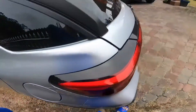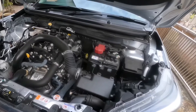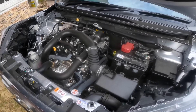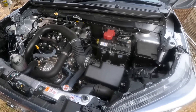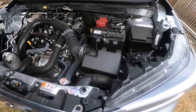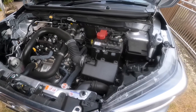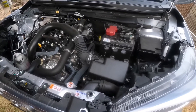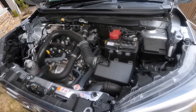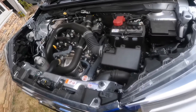This is the engine — it's a 1KR-VET, a 1.0-litre 3-cylinder turbocharged petrol engine. It puts out 98 or 97 horsepower and 140 to 149 Newton-metres of torque. It drives the front wheels via a DCVT gearbox, and to be honest it's quite good.